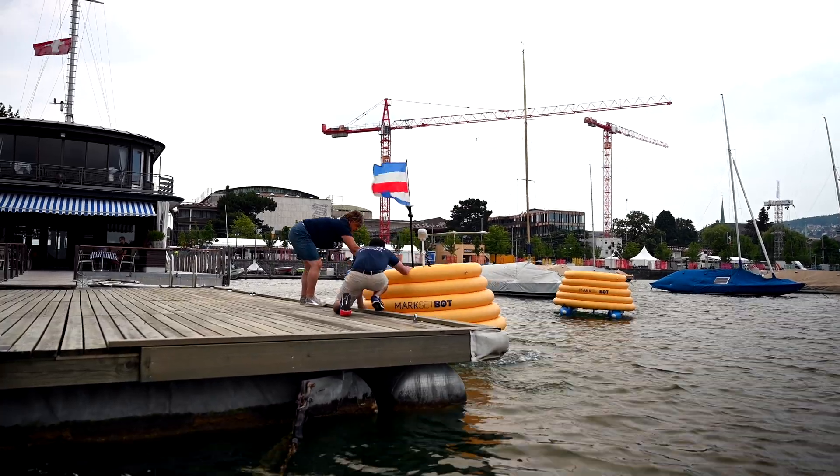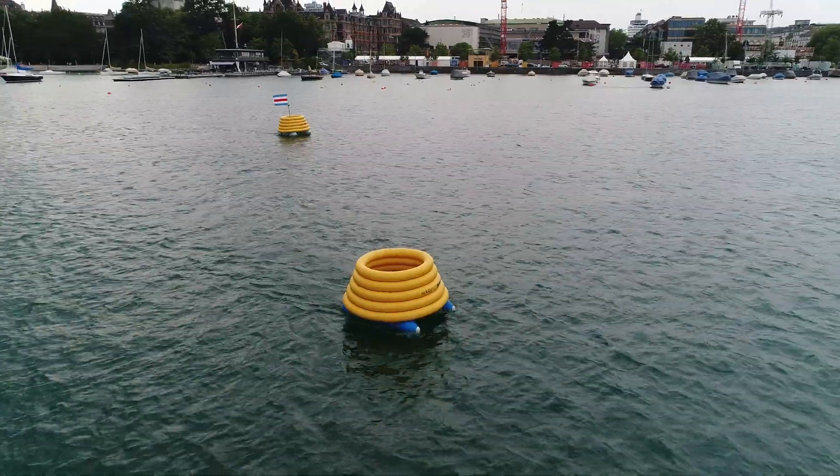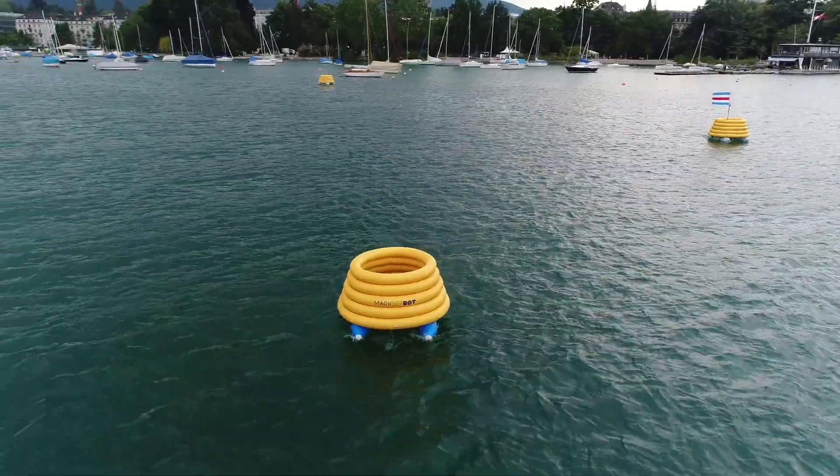About half of our customers use the app and send it somewhere autonomously, and the other half motor up with a RIB, pull the bot onto their hull, and then go 25 knots to the race course.